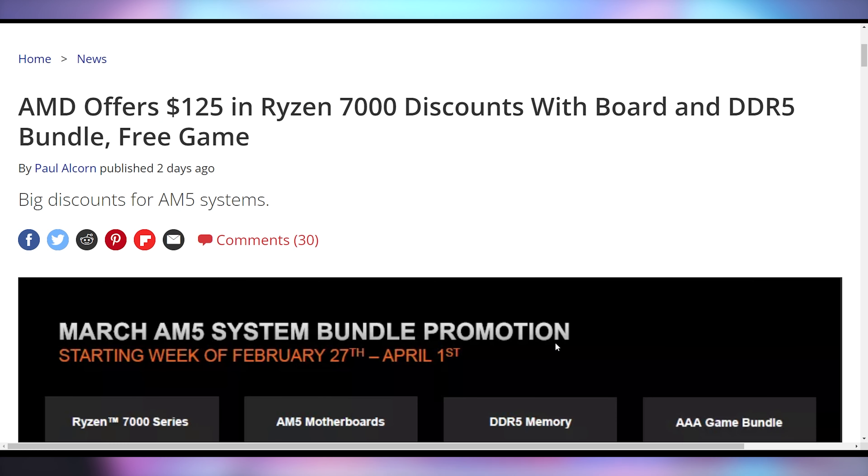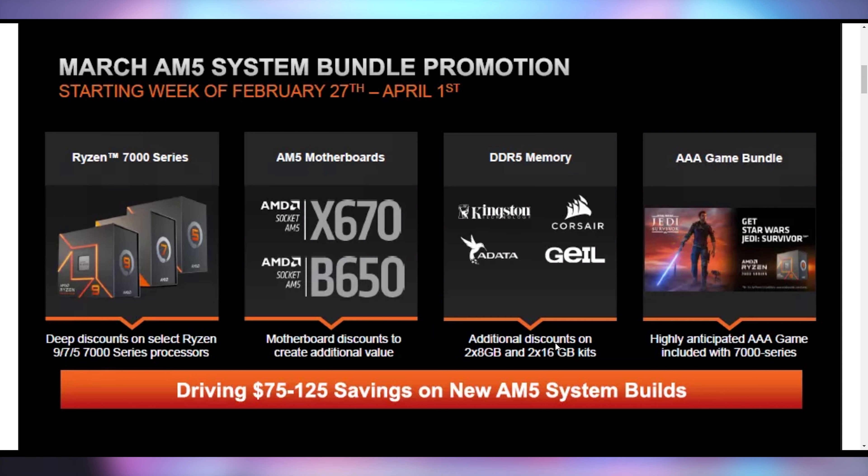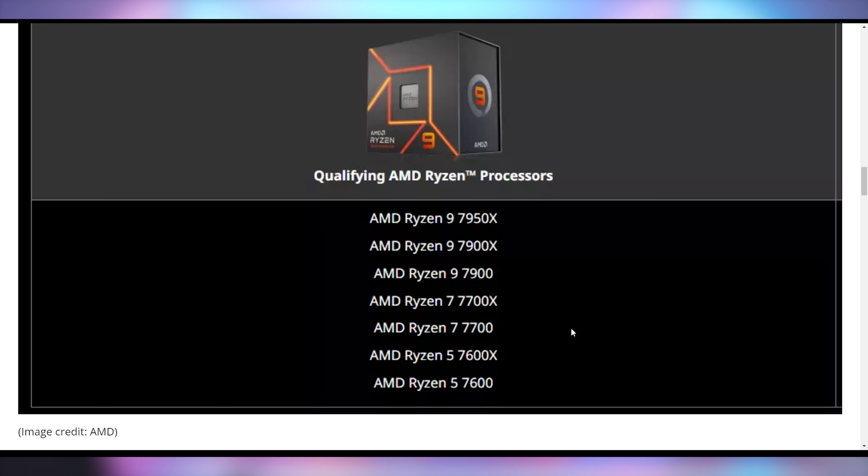If you're looking to build a Ryzen 7000 series PC, AMD is rolling out new promotions as of today, trying to save you up to $125 to incentivize purchasing new chips. This includes discounts when you buy a new Ryzen 7000 CPU, new motherboards, and new RAM. You can also get a free AAA game — Star Wars Jedi Survivor, launching in April. Note this promotion is not on the X3D chips launching tomorrow; it's just on the regular ones already available.